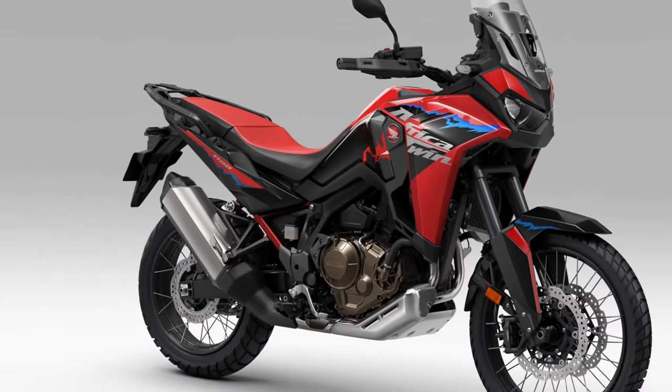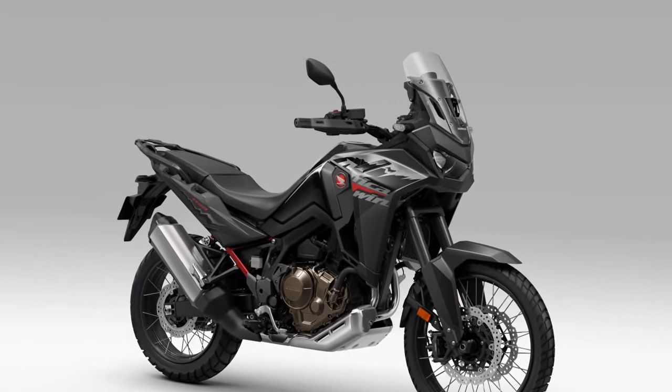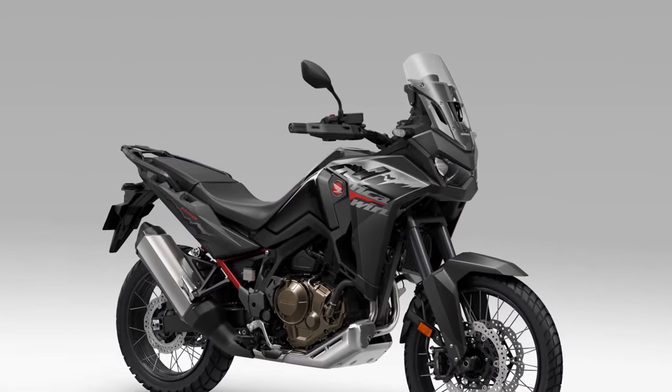Adventure features. From rugged skid plates to integrated luggage racks, the Africa Twin comes equipped with a host of adventure-focused features, allowing riders to customize their bike for extended off-road excursions.